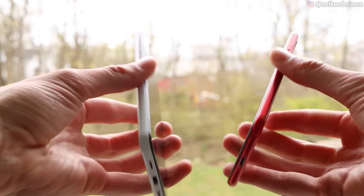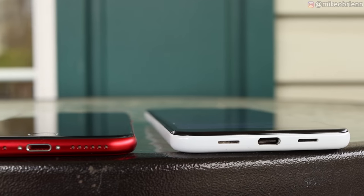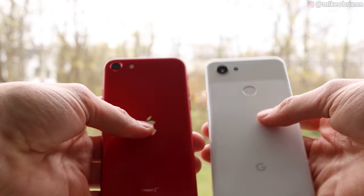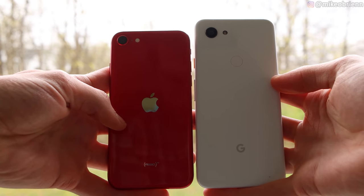Looking at the ports, the iPhone has the Lightning port on the bottom. Unfortunately, it does not have a headphone jack. The Pixel 3a is a big difference that a lot of people will enjoy — it has a headphone jack. Not only is it USB-C on the bottom, but you can also plug in anything for your car or headphones without needing a dongle or wireless earbuds.